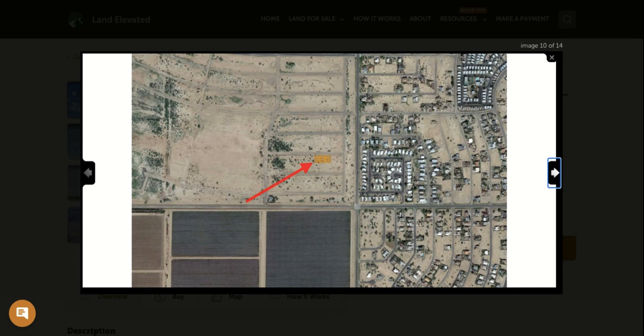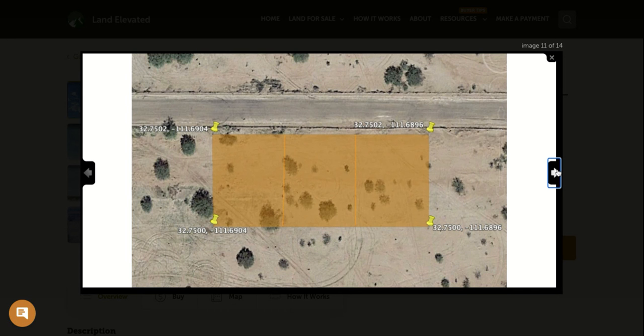Here we are zoomed out a little more. You can see all the development here, the agriculture here, and this property right in the middle of that. One great thing about this location is it is close enough to the city where you will be able to connect to city water, and there is electric available at the street as well.